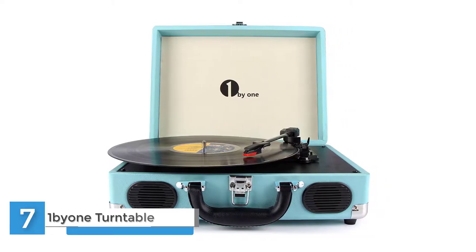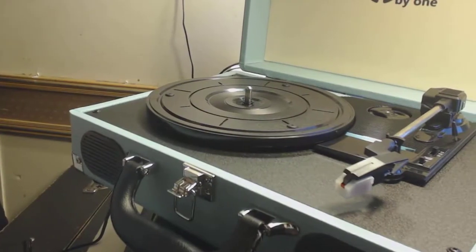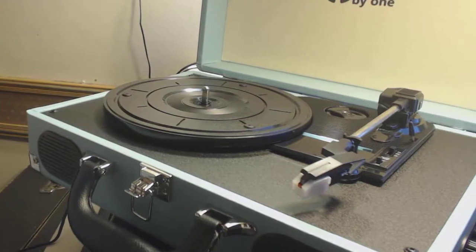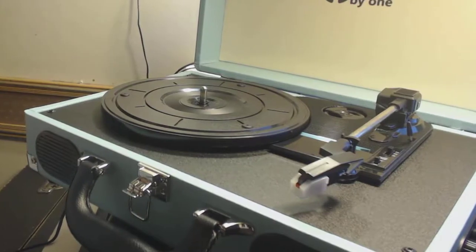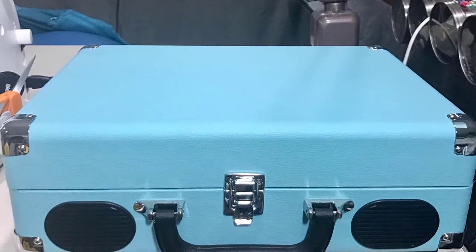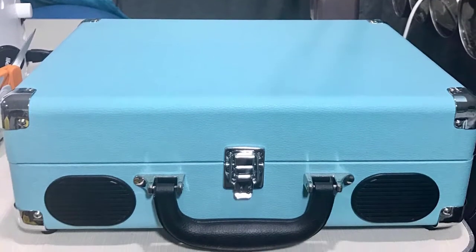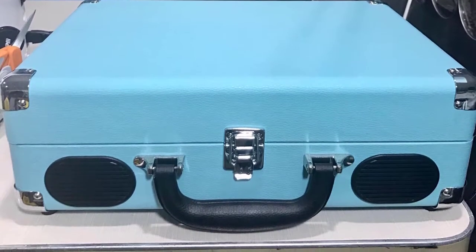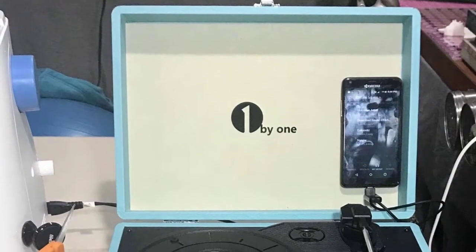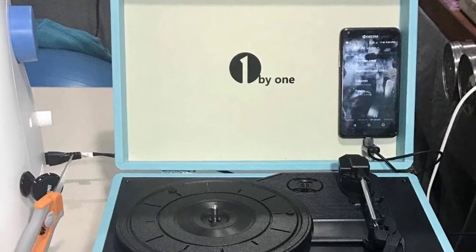Number seven: One Beyond belt-drive three-speed portable stereo turntable with built-in speakers. The briefcase-styled turntable is a perfect combo of trendy elements and retro style, with a classical color series, making it an enticing choice for those who enjoy music with the feeling of roaming through time, while also being a unique complement to your decoration.